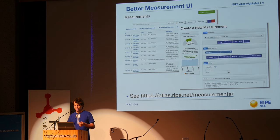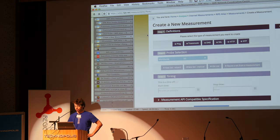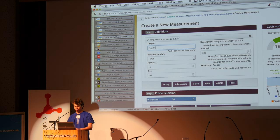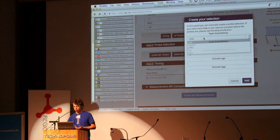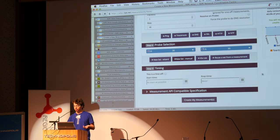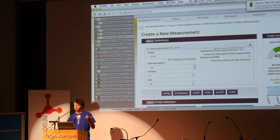We have also revamped the measurement UI — it's way easier to use now. This is the new UI: if I say I want to do a ping measurement, the system guides me. I can say I don't want 50 probes from all over the world, but instead I want to use a country like Finland or Fiji, and give me 30 probes from that country. I can set a single one-off measurement instead of a recurring one, and the system tells me how many credits it will cost.